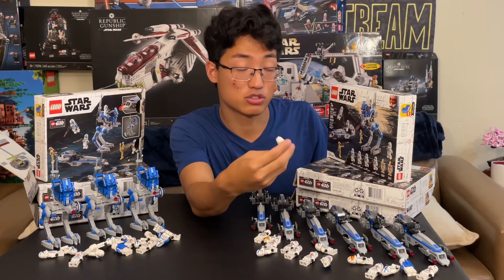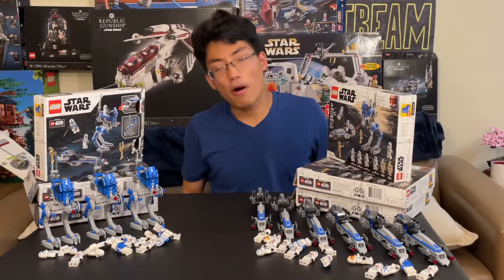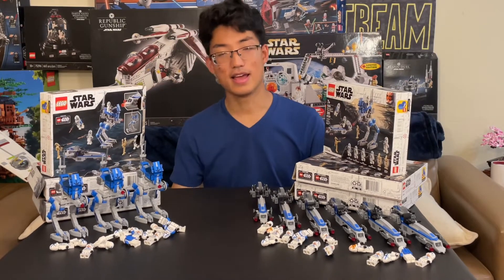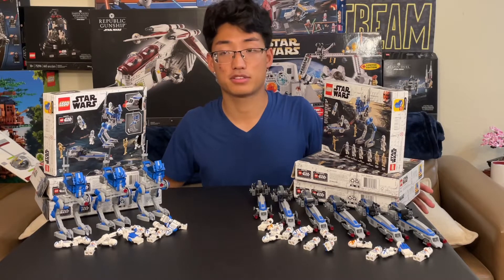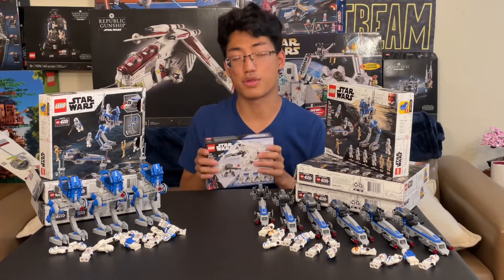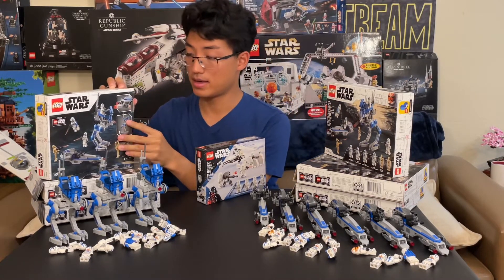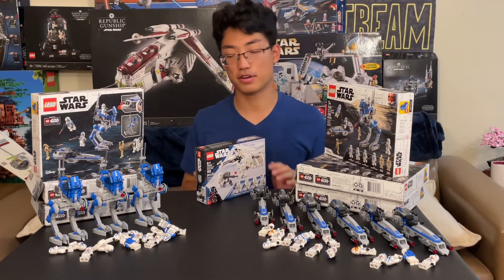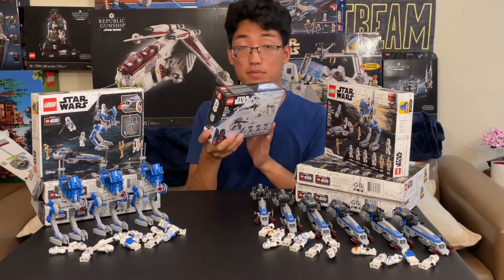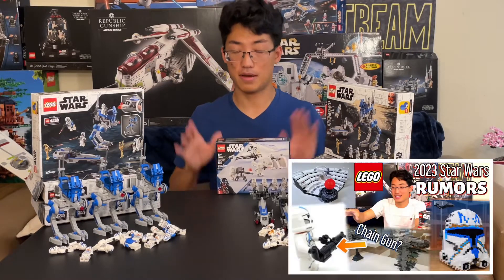And then we also got a 501st Jetpack Trooper designed after the Battlefront 501st Trooper. Now, why is this set probably the most amazing LEGO set in the history of LEGO sets? It's because it has pioneered something magnificent, in a good way and a bad way. Ever since LEGO made this $30 Battle Pack, it was sort of pushing and pioneering the way for more expensive Battle Packs. We got the Snow Trooper Battle Pack as the first $20 Battle Pack.